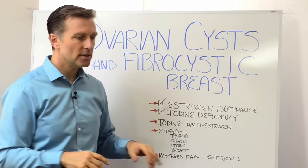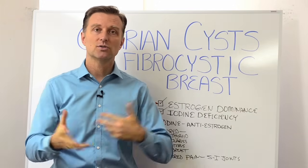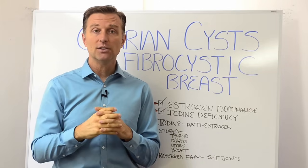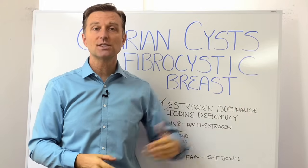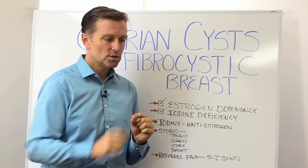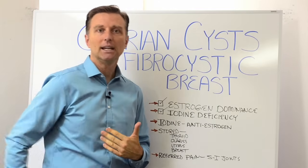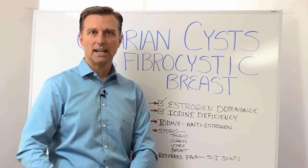If there is a menstrual cycle that spikes with too much estrogen, you have estrogen dominance, and that cyst can start growing either when you're ovulating or when you're actually menstruating. That's why a lot of women get back pain during that time, usually on the right side or the left side of the back or the hip, because it can refer pain to the sacroiliac joints on one side. So if you have pain on the right side of your lower back, chances are it's the right ovary that has a cyst.